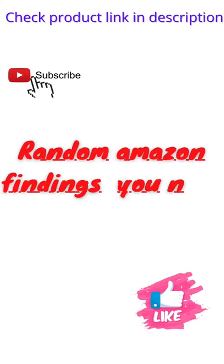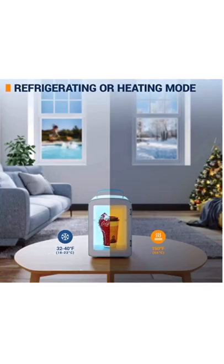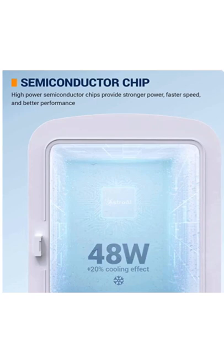Random Amazon findings you need for travel: the Astro i Mini Fridge, four-liter six-can CDC portable thermoelectric cooler and warmer refrigerator for skincare, beverages, food, cosmetics, home, dorm, office, and car. ETL-listed semiconductor refrigeration chip is environmentally friendly and provides stronger power, faster speed, and better performance.